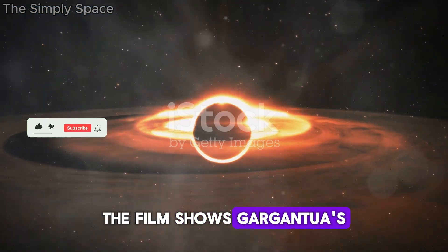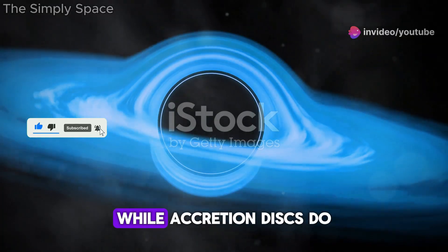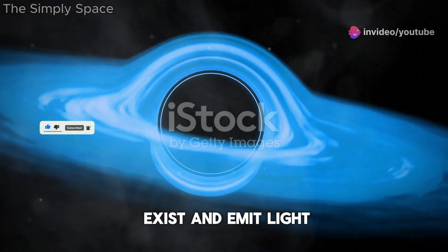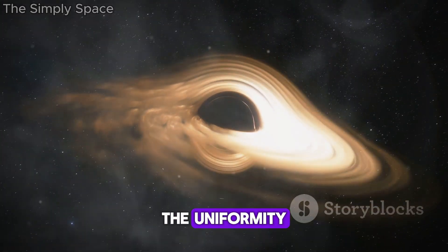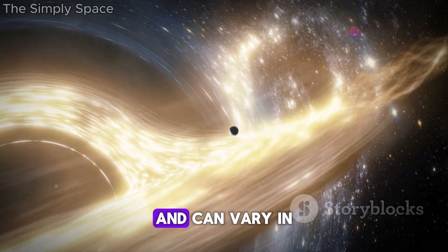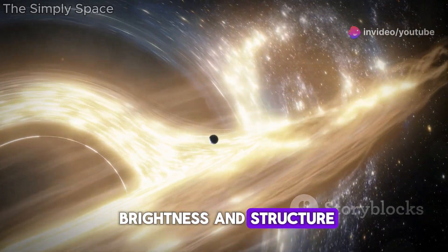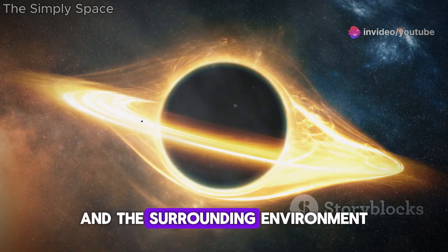The film shows Gargantua's accretion disk as a glowing flat ring of matter. While accretion disks do exist and emit light due to intense gravitational forces, the uniformity and brightness in the film are exaggerated. Real accretion disks are more complex and can vary in brightness and structure based on different factors, including the black hole's spin and the surrounding environment.